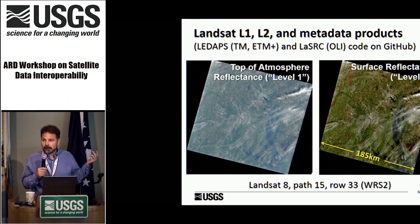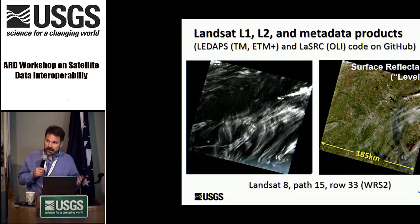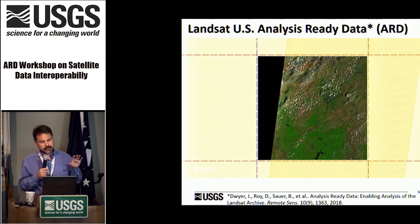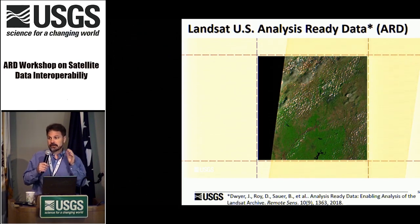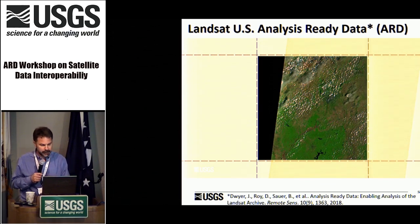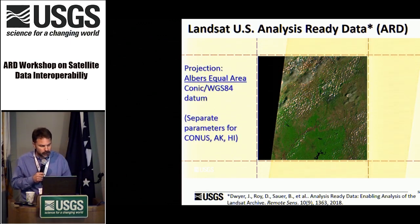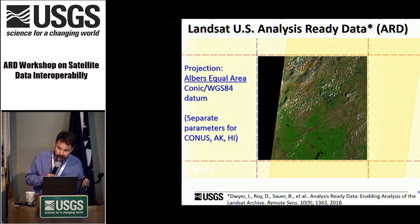Landsat level 1 and level 2 products: the level 1 top-of-atmosphere reflectance and the surface reflectance level 2. This is the traditional path-row orientation that takes on the orientation of the orbit. We provide metadata including cloud metadata, cloud shadows, ice, snow, and uncertainty data as part of the QA band. The Landsat US Analysis Ready Data is defined as a tile-based structure. The projection is Albers Equal Area — not UTM as the path-row is — with separate parameters for CONUS, Alaska, and Hawaii.